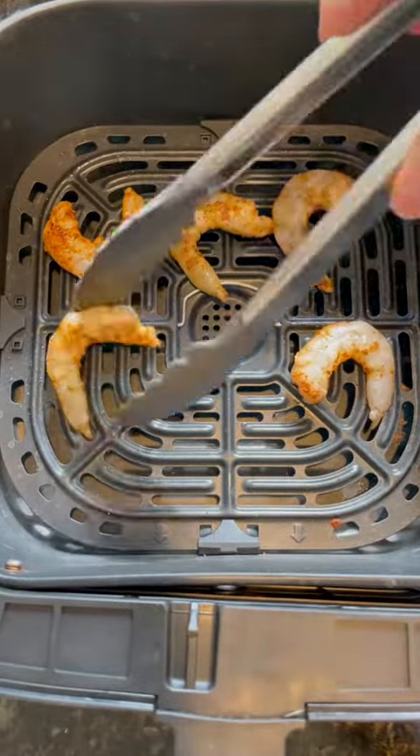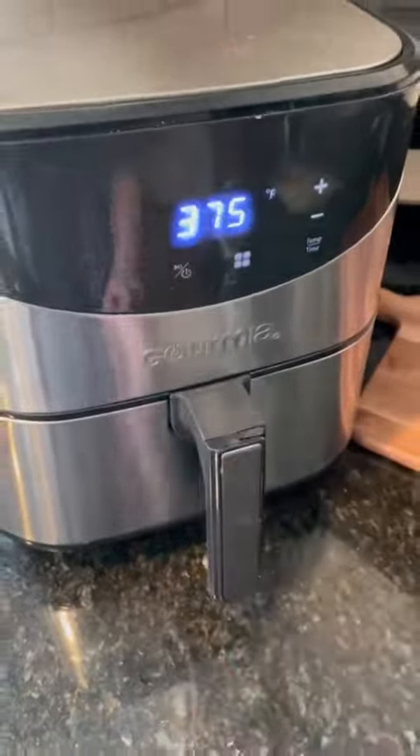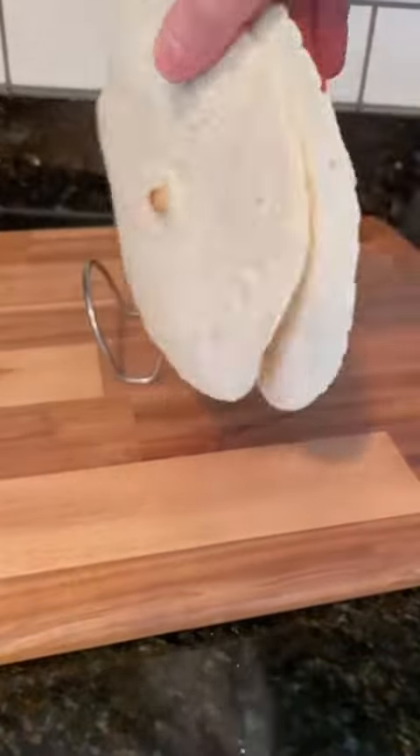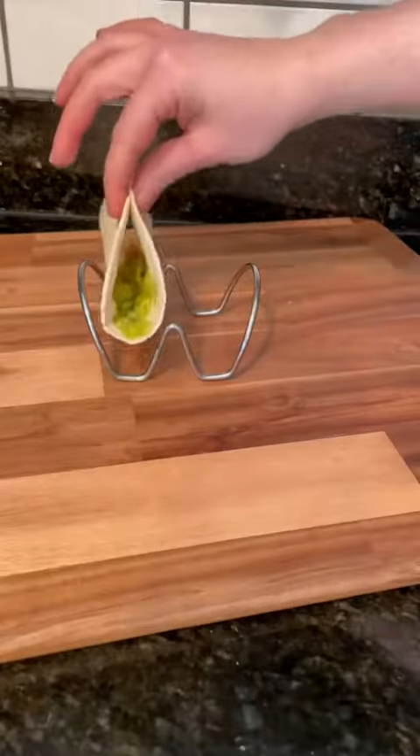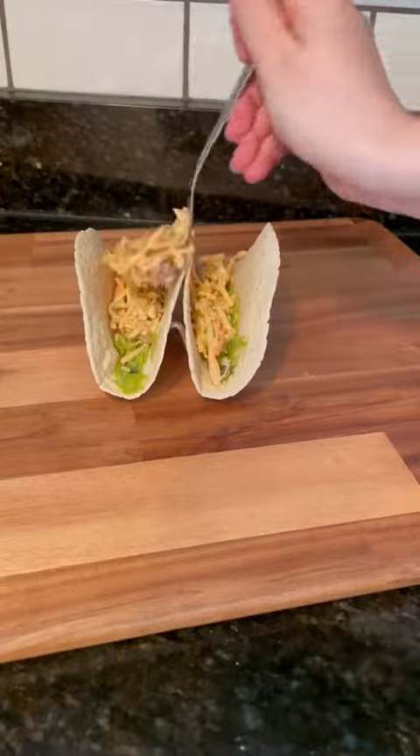Lay these out in a single file line and then hit them with a little more Dano's chipotle. While these cook at 375 for seven minutes, it's time to assemble the tacos. I spread a little bit of guac on a low-carb snack-sized tortilla and then added that slaw that we made earlier.